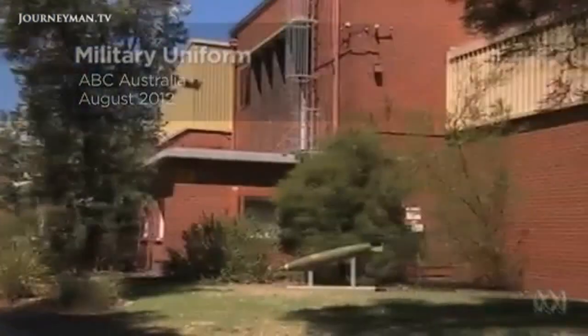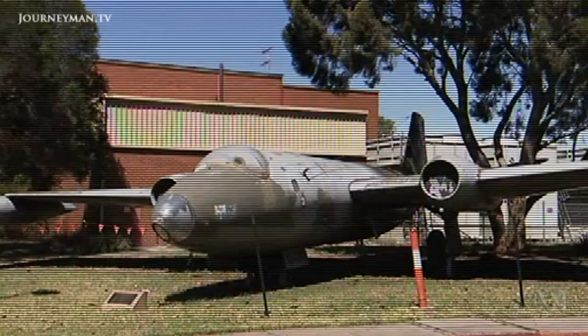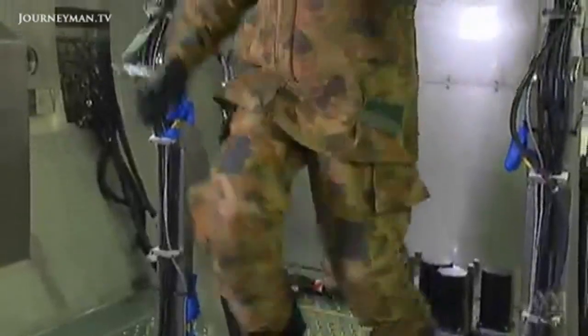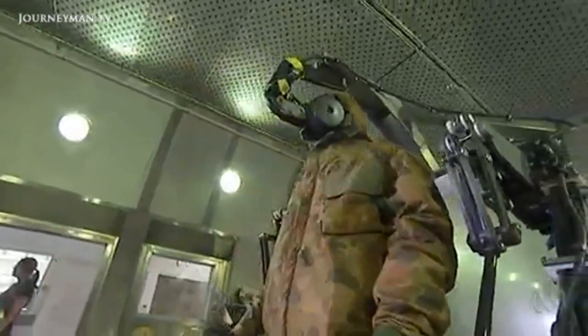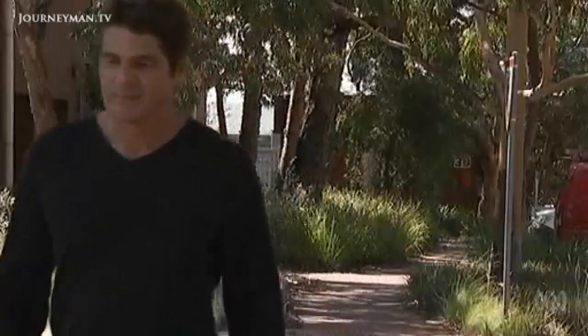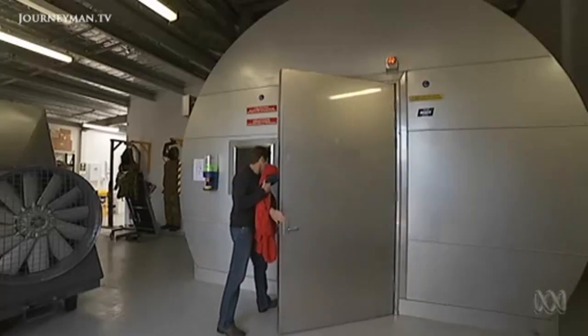Among these nondescript buildings, these are the only clue there is something special here — and very special it is. It's a new high-tech defense facility looking like something out of a sci-fi movie. It's the only one of its kind in the world, and we've been granted permission to go in. It's a very pleasant 20 degrees out here — almost a summer's day by Melbourne standards — but from the gear they've given me, it's not going to be quite so nice in there.